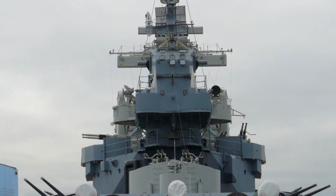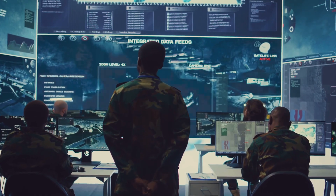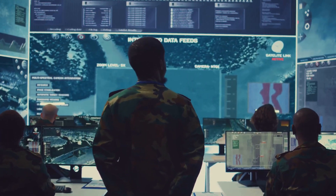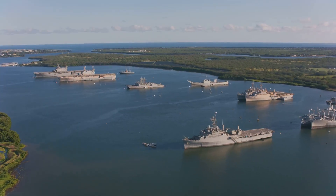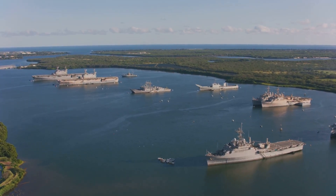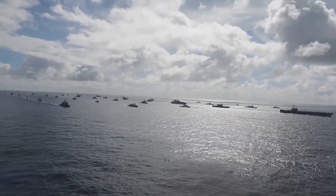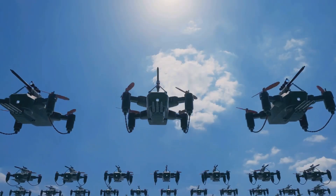This would fundamentally change naval warfare. A single ESB, costing a fraction of a destroyer, could suddenly be armed with more firepower than an entire surface action group. It wouldn't need a fancy radar or combat system of its own — it would simply be a missile mule, getting its targeting information from other ships, drones, or satellites and then launching its weapons on command. This concept, known as distributed lethality, spreads the fleet's firepower across many more platforms, making it much harder for an enemy to counter.